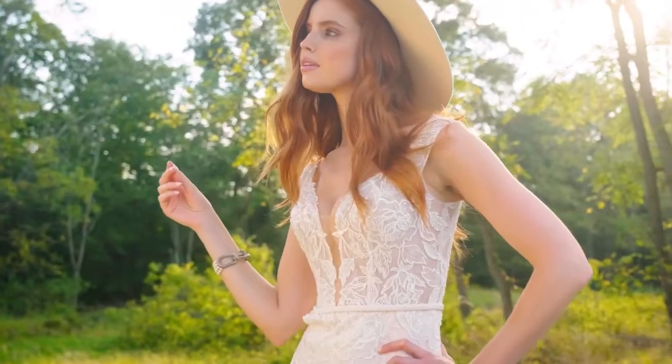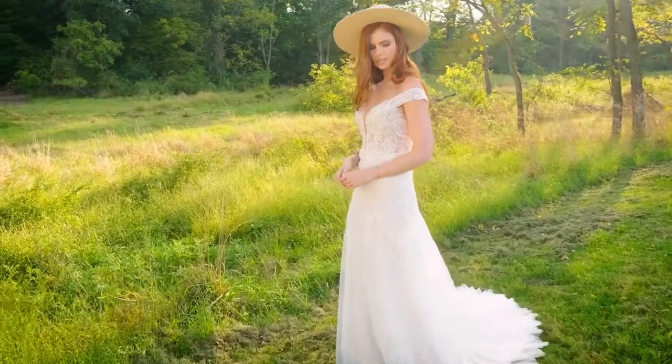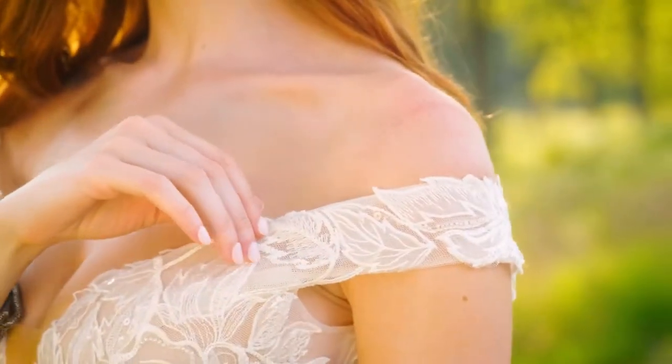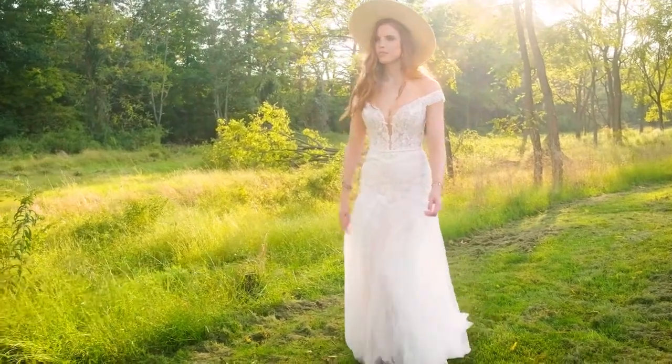Style 66244's bold lace has the boho vibes you're after. The trumpet skirt gives attention to all of your curves. A sexy, sheer bodice has a plunging, off-the-shoulder neckline, accented with a stretched jersey belt.